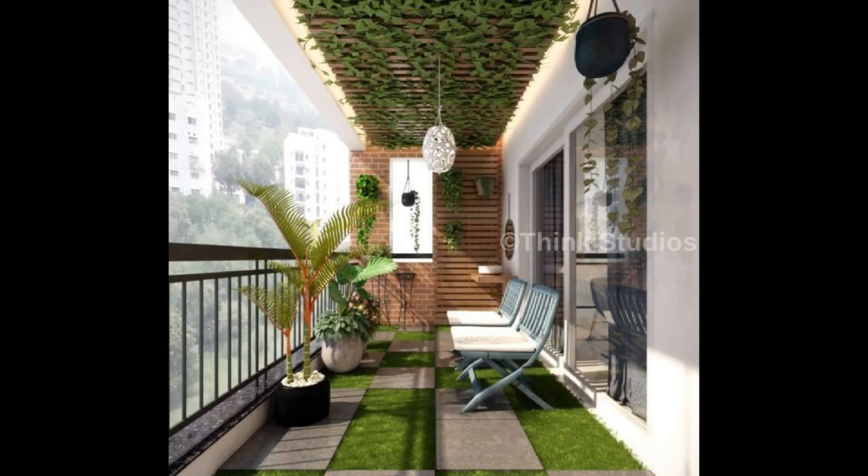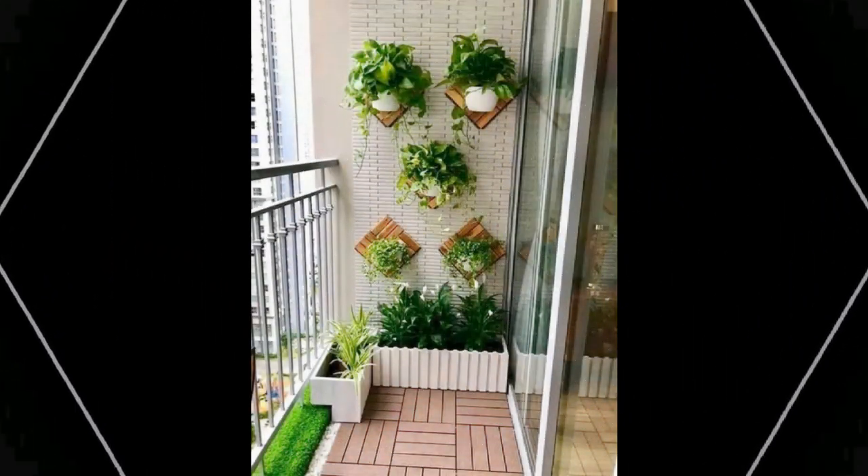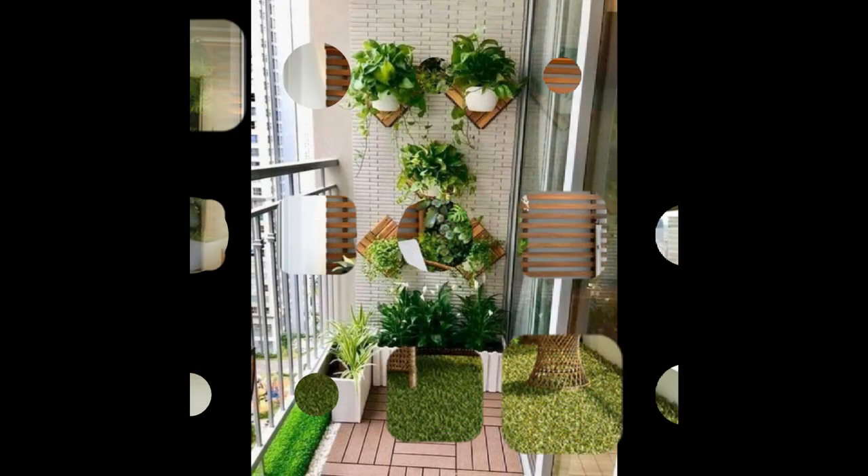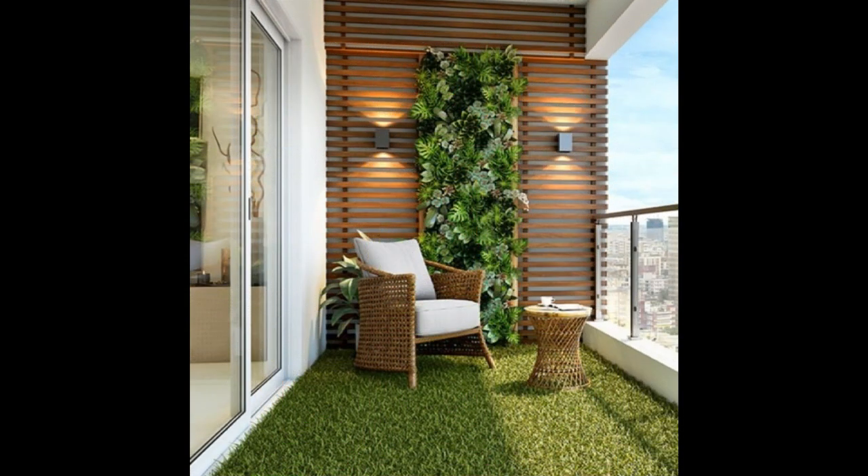Look at this tiny nook — isn't it lovely? Living in a high-rise apartment and enjoying the luxury of a good breeze in the balcony? You should definitely add seating and throw in some colorful cushions to the scene.